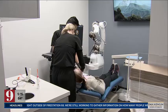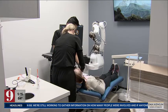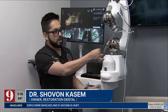Dr. Kassam compared the tech to Lane Keep Assist on a car. It takes a good surgeon and makes them a perfect surgeon, because we're going to be able to have this arm guide my hand to still do the procedure on patients, but it's not going to let me deviate from the path of where we want the implant to go.